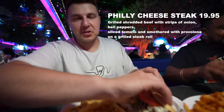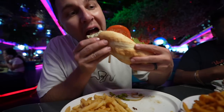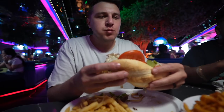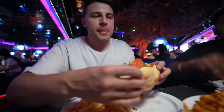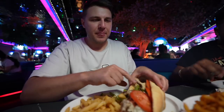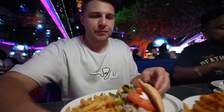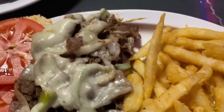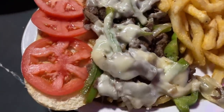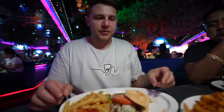This bun is very soggy — it's falling apart. Let's see how this meat is. It's good, nice and soft, very nice. I'm going to add some ranch to this. Not too much flavor on the meat — it's a pretty plain sandwich. Very plain tasting. Let's have some curly fries.